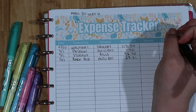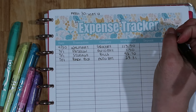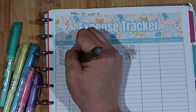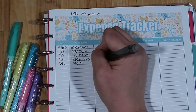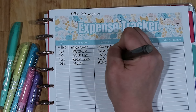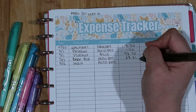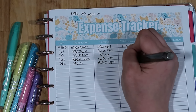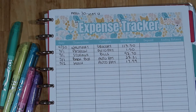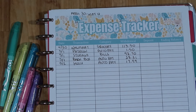Moving on to the second — we had Hulu, which is also auto pay. The amount for Hulu is $17.99. We're subscribed to the no-ads Hulu. Hulu is my favorite of the streaming services — what's your favorite?